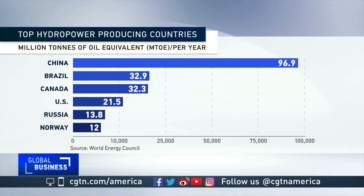Around the world, the capacity of hydropower plants installed is more than one terawatt of electricity — enough to power about 10 billion 100-watt light bulbs at the same time.